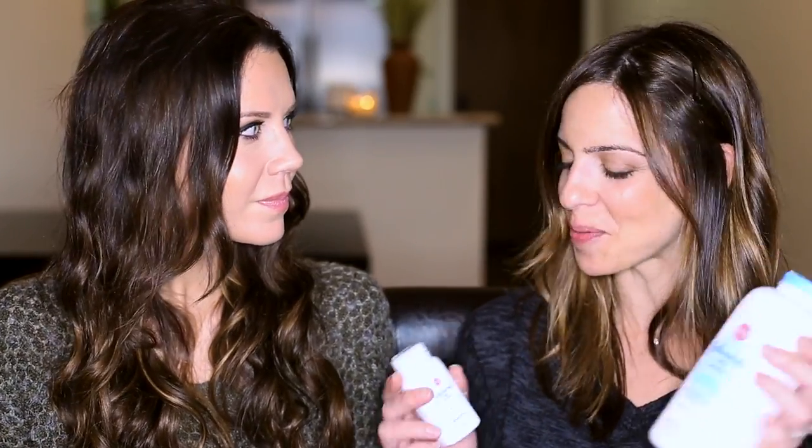Hey guys, welcome to this week's Tip Tuesday where I deliver a beauty tip in two minutes or less. In this case, my very special guest Elle from What's Up Moms is going to give us some great tips on baby powder and all of its uses. I thought this was very appropriate since I have a two-year-old and a six-week-old at home.